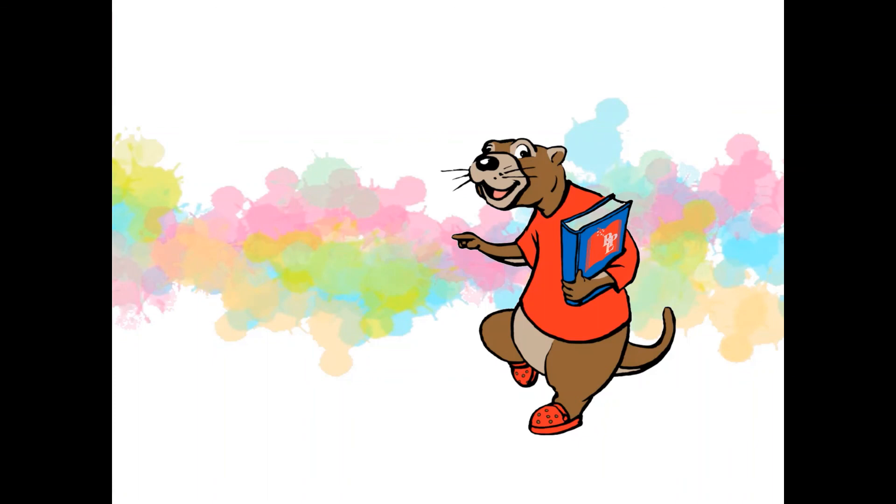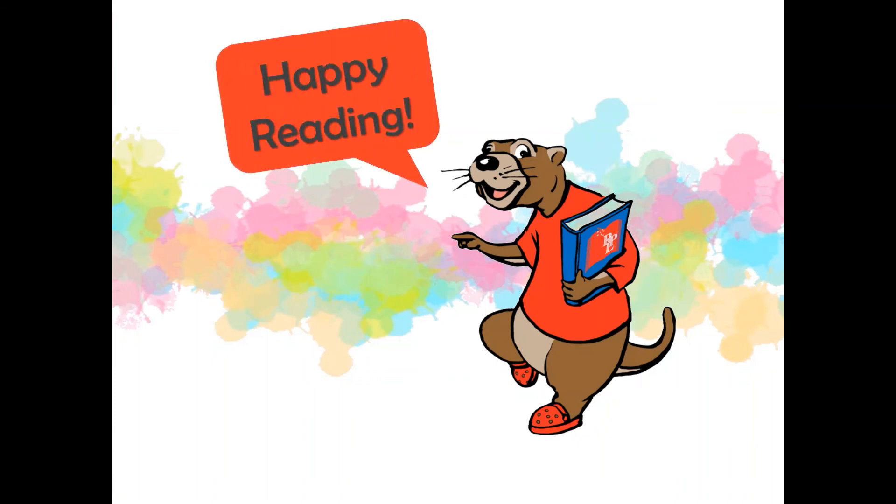Thanks for tuning in! All of these books and more can be found on our online catalog, where you can place a hold and pick them up at our library branch near you. Happy reading!